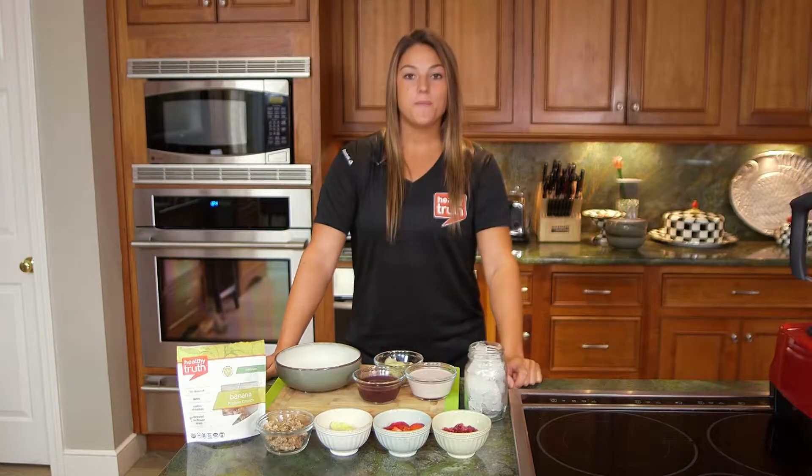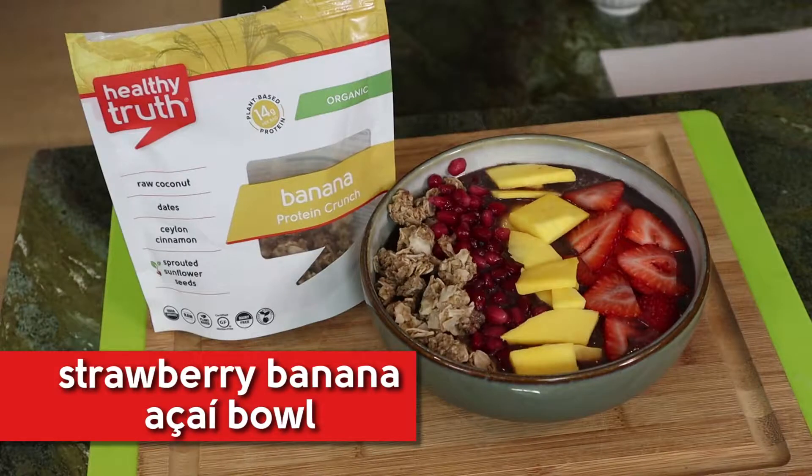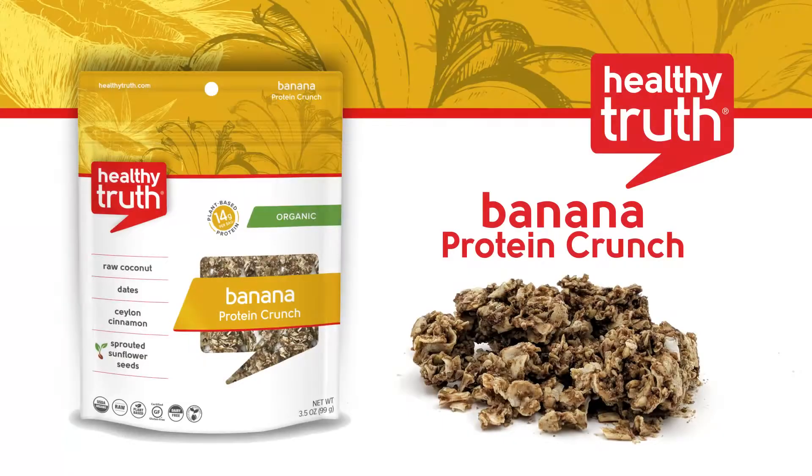Hi everyone, it's Nicole and today I'm going to be sharing with you one of my favorite fruity acai bowls. This bowl is loaded with antioxidants and is topped with our Healthy Truth Banana Protein Crunch for an added boost of protein.